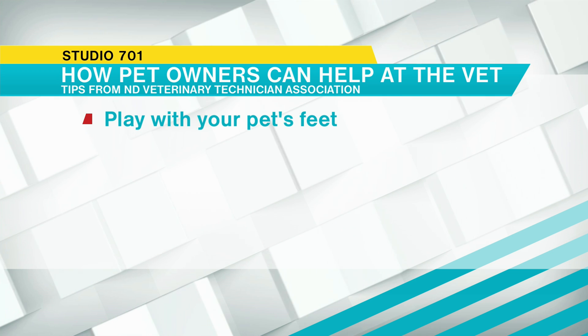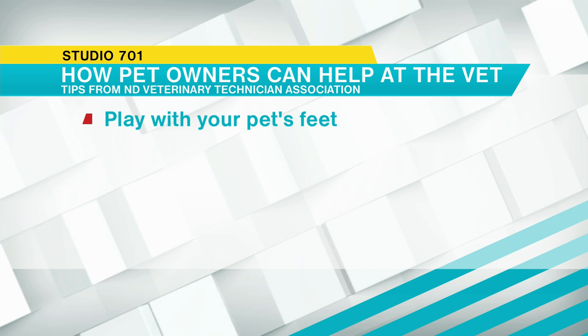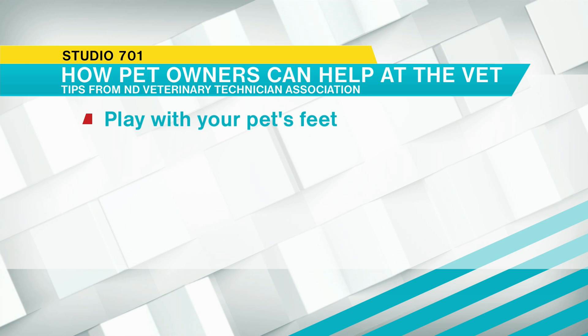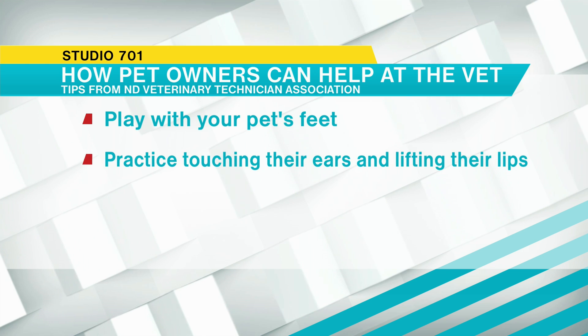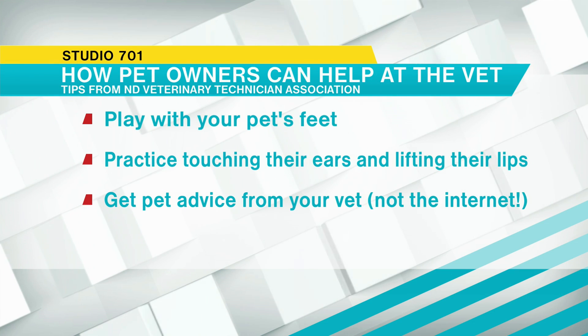Thank you for all that you do — you wear many hats. We asked for ways pet owners can make a vet technician's job easier. One tip is to play with your pet's feet. You can also gently rub their ears, lift up their lips — those are all things we do during an exam. If your pet is already comfortable with you doing that, it won't be as surprising when we do it. If you want your pet's nails trimmed, touching their feet is very helpful.